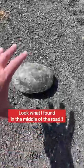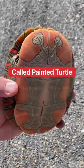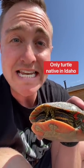Look what I found in the middle of the road. Check it out! This is a western painted turtle. They're called the painted turtle because of those beautiful colors underneath their shell. They also happen to be the only native turtle found here in Idaho.